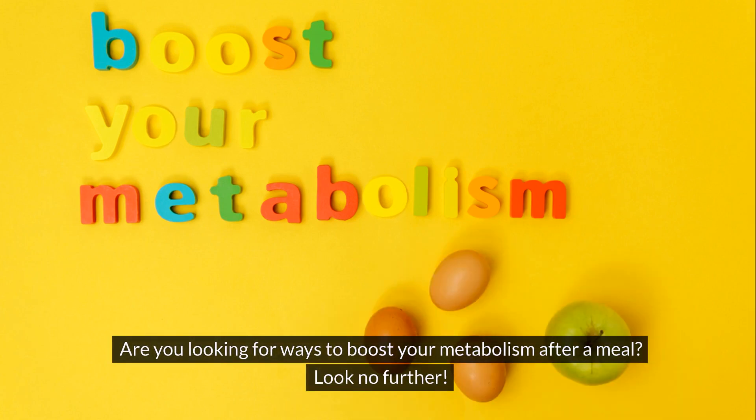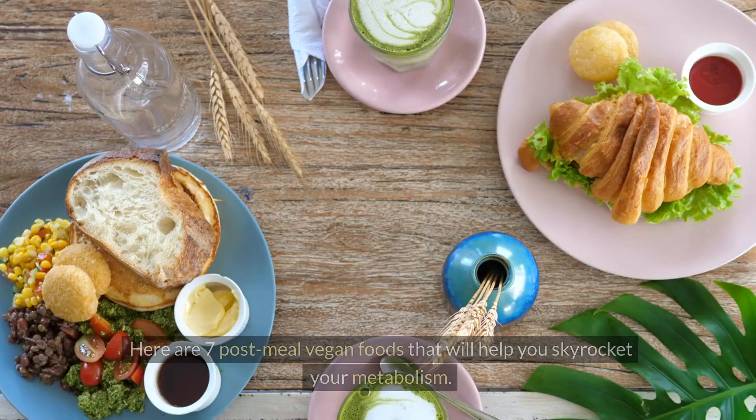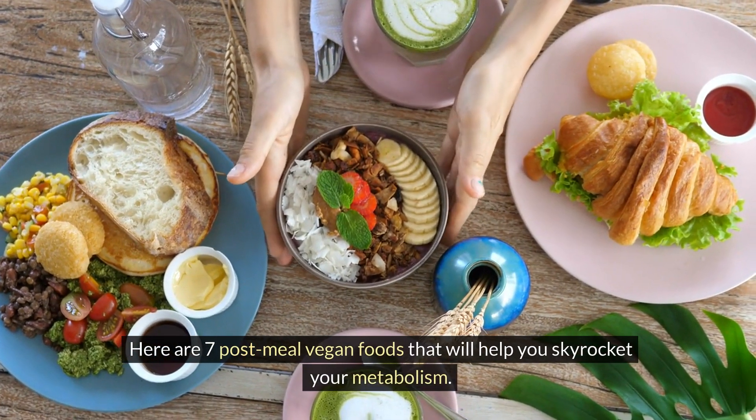Are you looking for ways to boost your metabolism after a meal? Look no further. Here are 7 post-meal vegan foods that will help you skyrocket your metabolism.